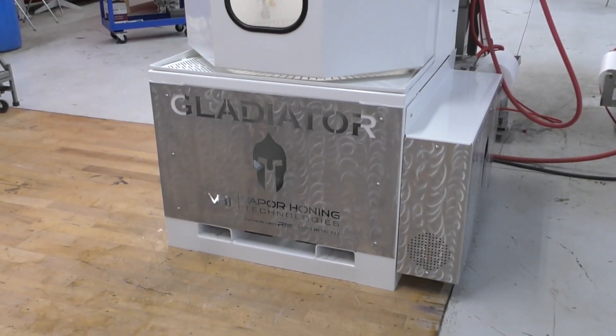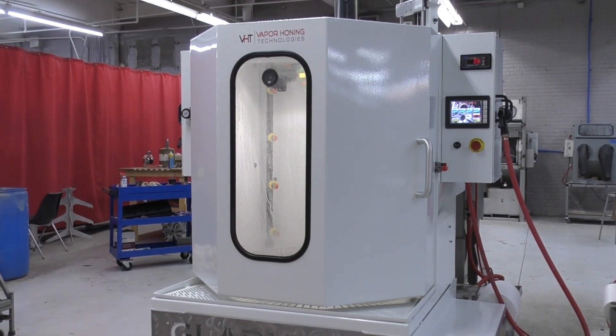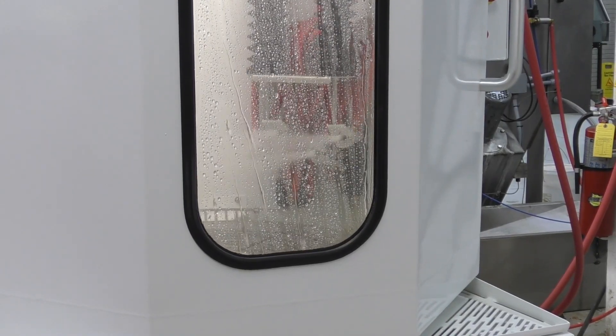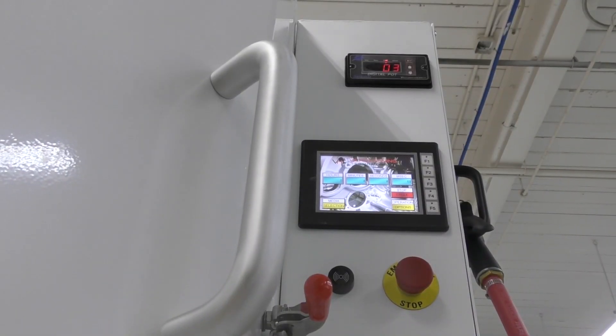There are multiple iterations that we're working on in addition to this, which will make the process better. For CNC shops and tooling shops, we are making different versions of the Gladiator.